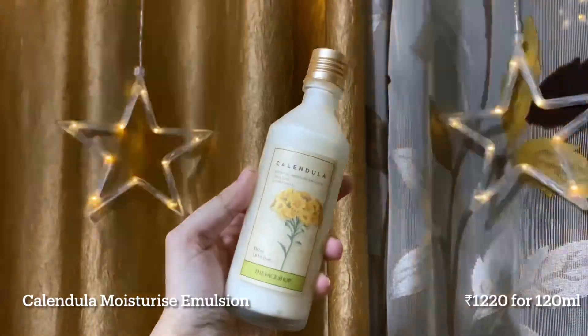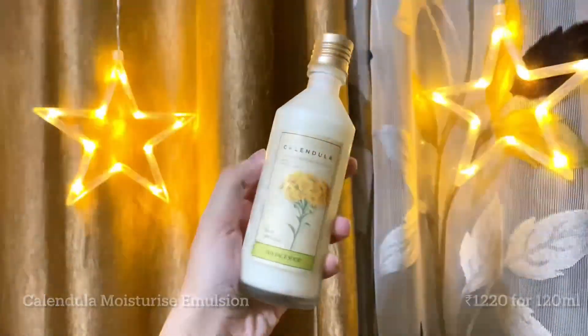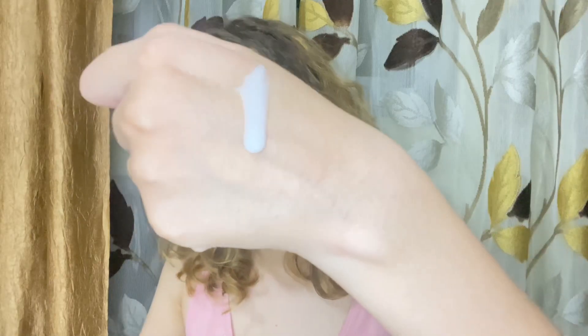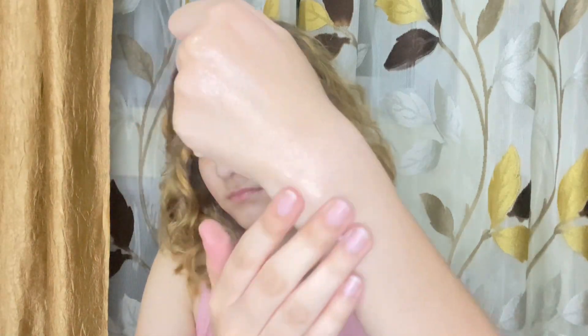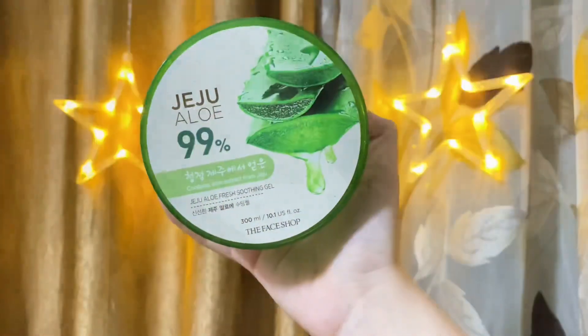I'm going to start off with my favorite skincare product from this brand — it's called the Moisture Emulsion in the Calendula variant. It's one of my favorite skincare products I've ever tried. It's an emulsion, which is basically a lighter version of a moisturizer. It suits all skin types including sensitive and acne-prone, smells heavenly, has a runny lightweight texture, suits oily skin perfectly, and leaves a really nice glowy, healthy finish. It's super hydrating, moisturizing, and soothes acne and sensitive skin.